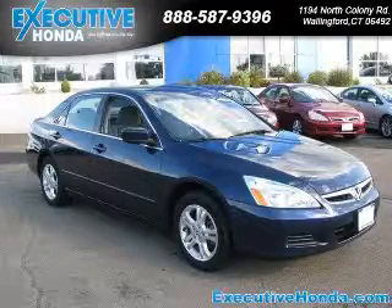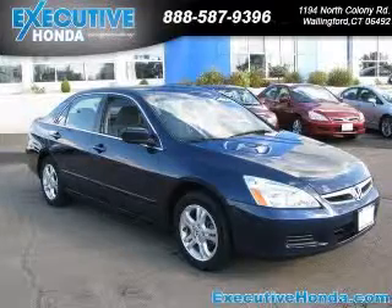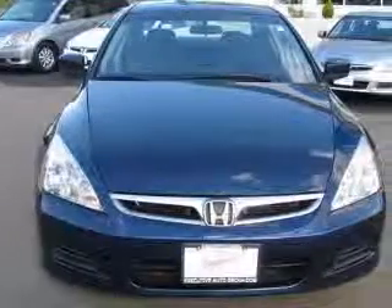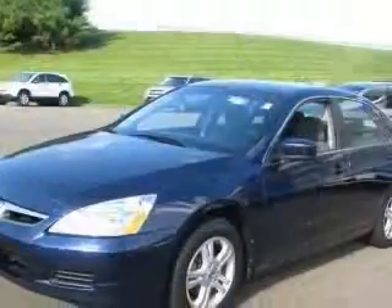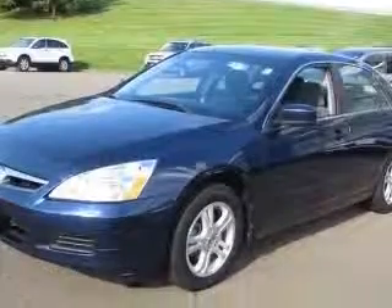We are proud to present this excellent 2007 Honda Accord. This Accord has a four-cylinder engine and an automatic transmission. This vehicle has a blue exterior and includes the following options,